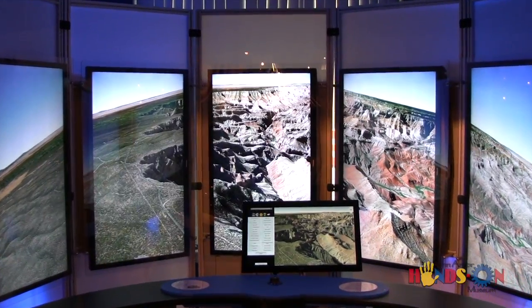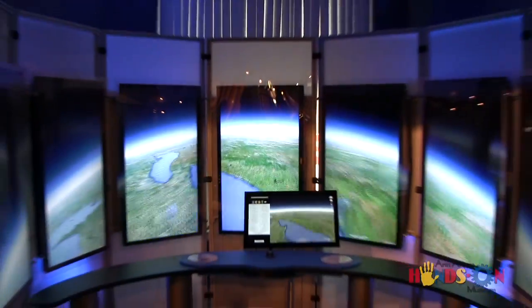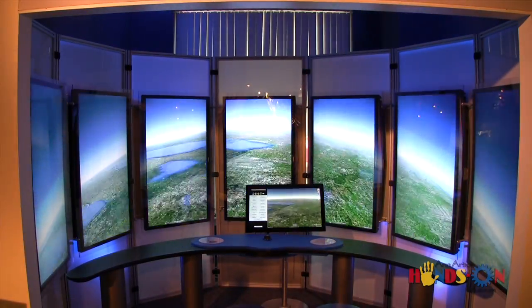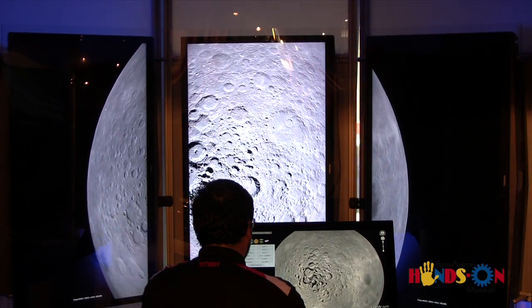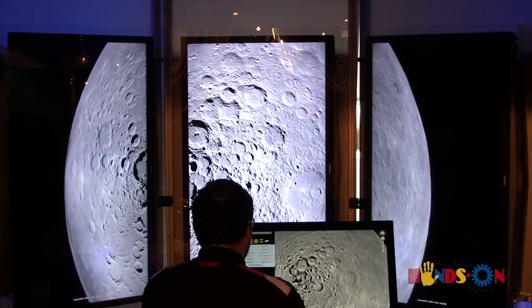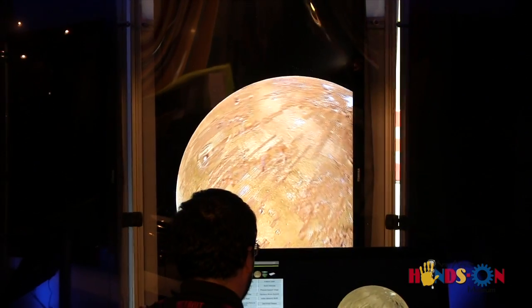What if you had the power to visit the Grand Canyon in Arizona, then moments later visit the Empire State Building in New York City? Or see craters on the moon, then zoom into a Martian surface.